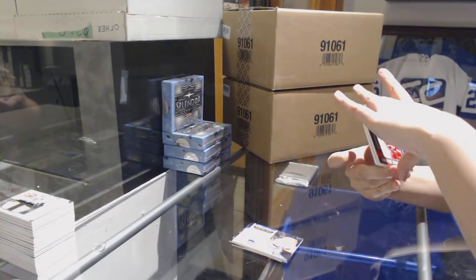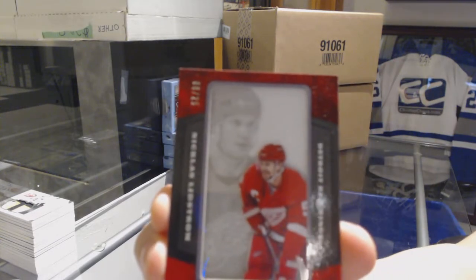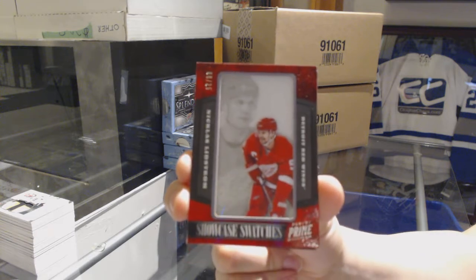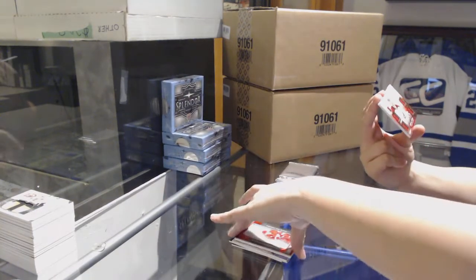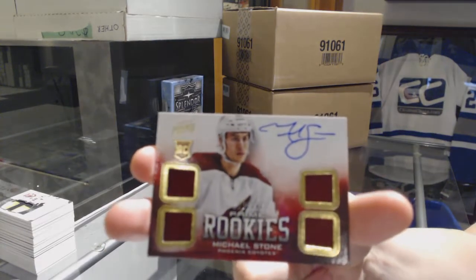We've got a Showcase Swatches number 25 for the Detroit Red Wings, Nicklas Lidstrom, and a Quad Jersey Auto Rookie numbered to 249, Michael Stone, to go with your other version.